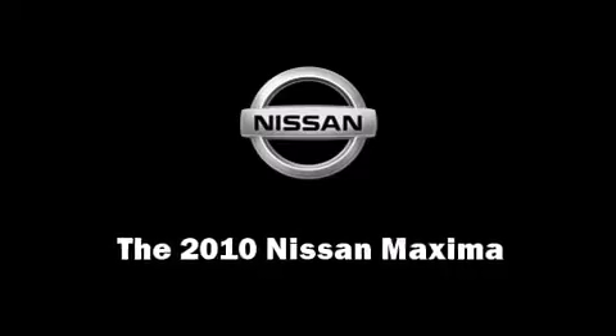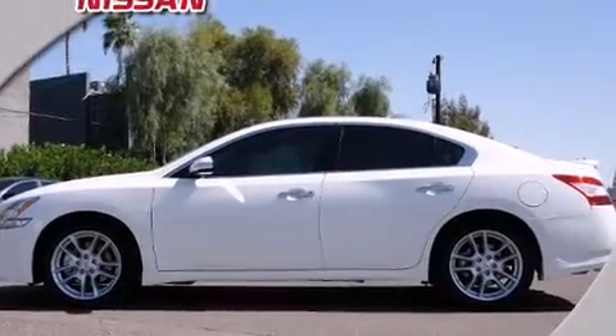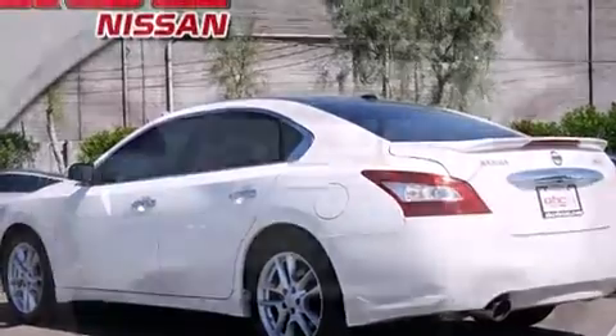Treat yourself to a test drive in the 2010 Nissan Maxima. With just over 10,000 miles on the odometer, this four-door sedan prioritizes comfort, safety, and convenience.